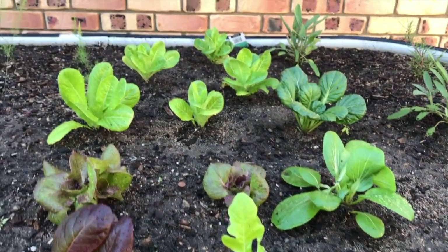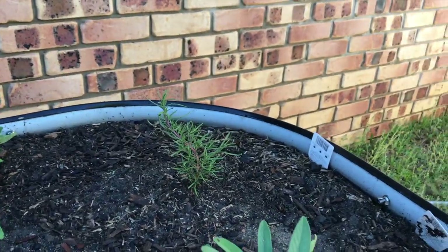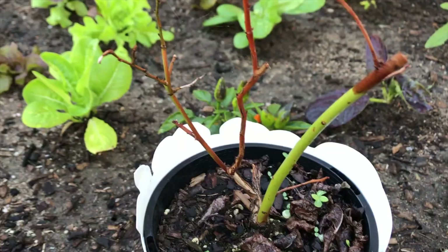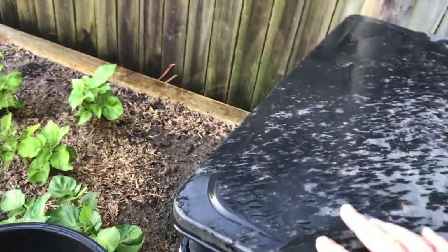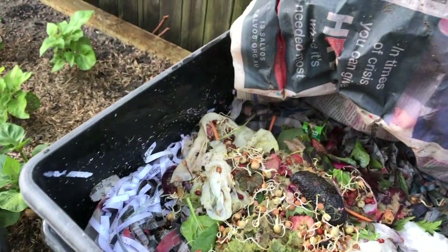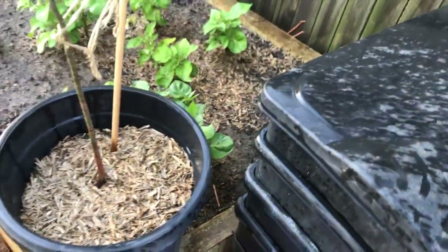We've got a bok choy in there as well. These are growing really well. There's a sage - we've got a couple of sages and some rosemary, and a mini chili here. I've just put some more of the coriander that I split up over here. This is a blueberry - I don't know if that's going to live, but we'll see. Looking good over here - we've now got a worm farm, I just have to learn how to use it. I might get something to make it cooler because it gets very hot here. So that's our learning curve.